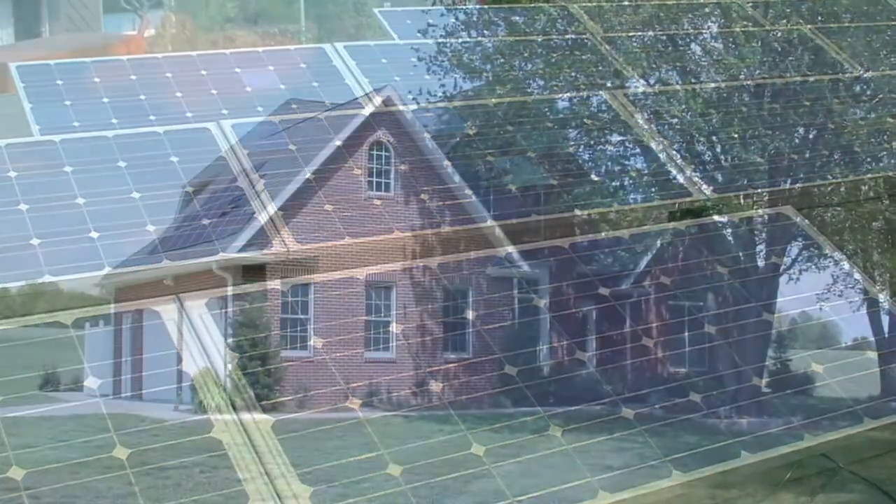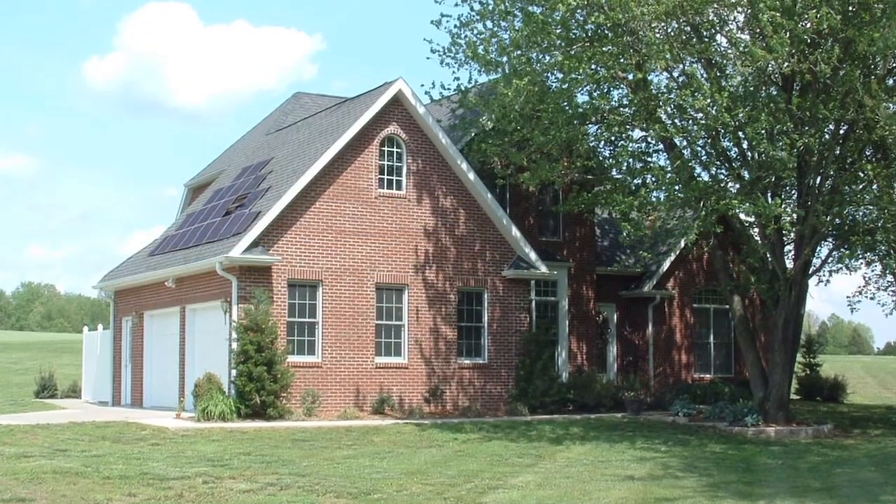People think in New York we don't have a great sun resource — it's totally untrue. We have many homes that were making all of their power. In fact, we have some homes that we actually have at what we call a net zero.